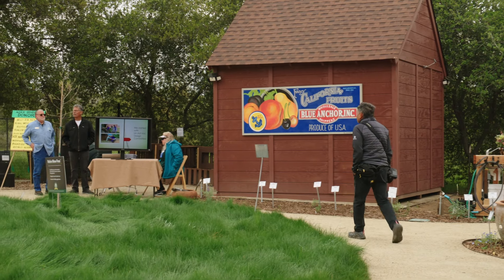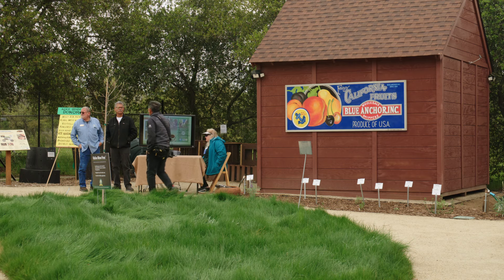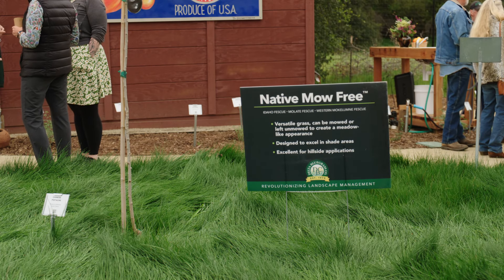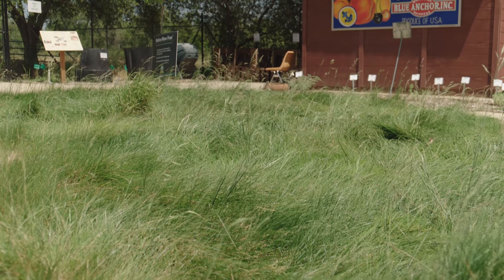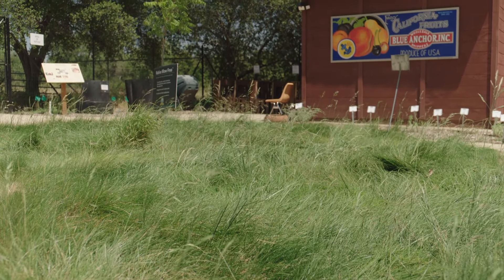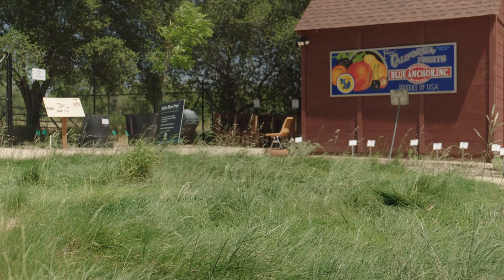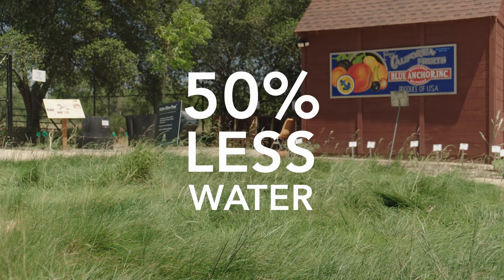We'll have a lawn alternative area featuring a no-mow lawn donated by Delta Bluegrass. This is a turf that can either be mowed or left natural for a meadow-type look. Importantly, it's very water-wise and will use approximately 50 percent less water than a traditional turf lawn.